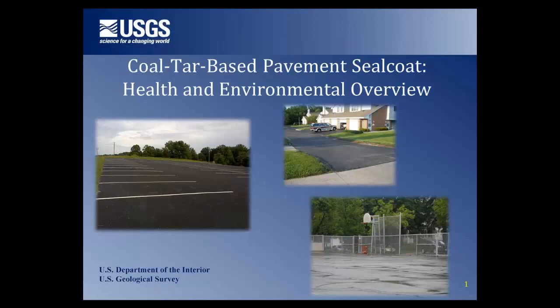Today we're talking about sealcoat, which is the black, shiny liquid that is sprayed or painted on the asphalt pavement of parking lots, driveways, and even some playgrounds and pathways. It's very rarely used on roadways. Sealcoat is marketed as protecting and increasing the longevity of the underlying asphalt and improving the appearance of the pavement.